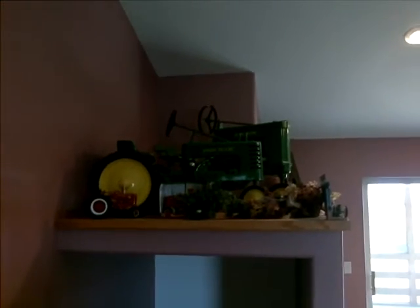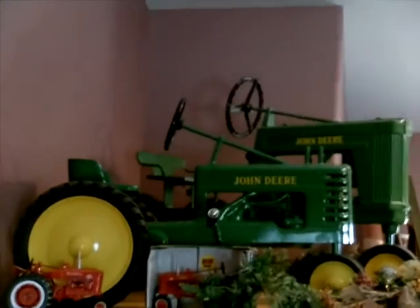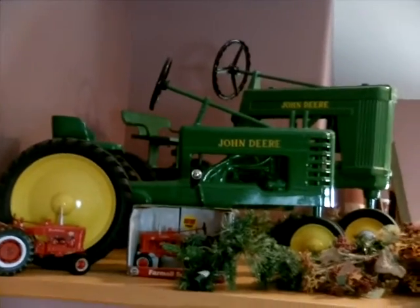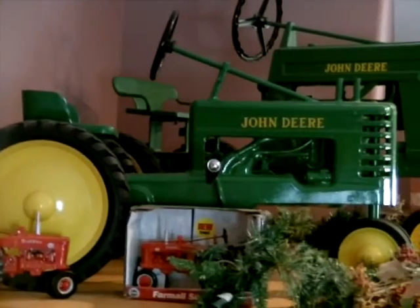It's a reproduction of a Model A pedal tractor, and I had one like it when Dad bought me one — I don't know, I was seven or eight maybe, somewhere in there. I can remember it.